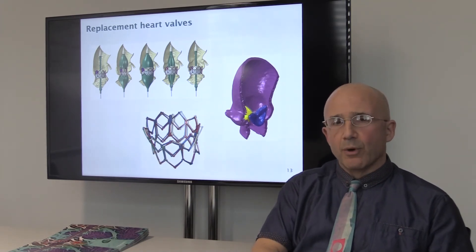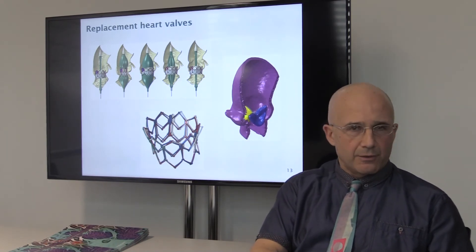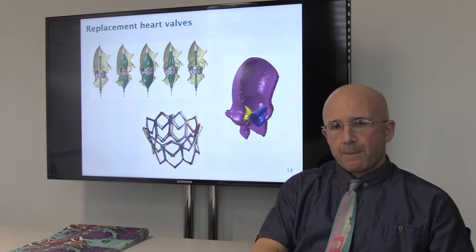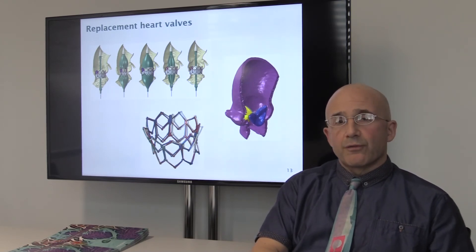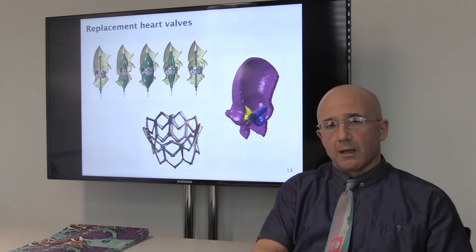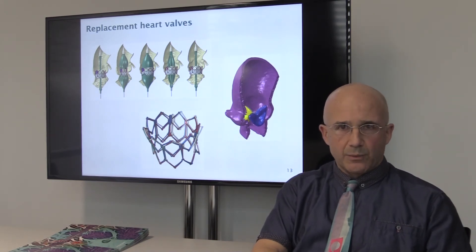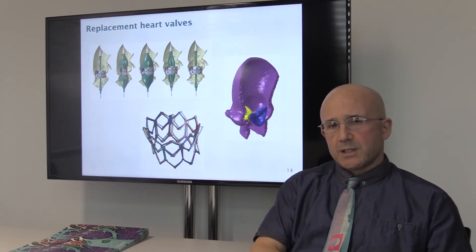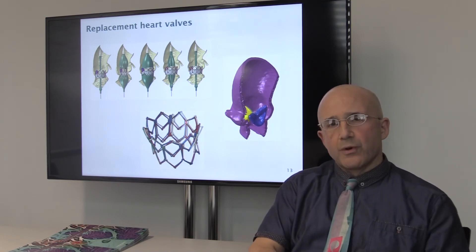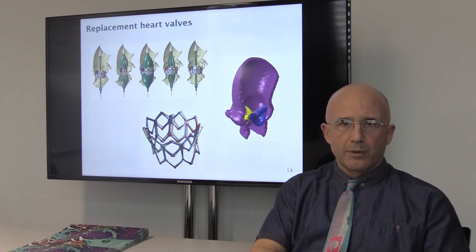Looking forwards, we can see that remote monitoring is going to be a key technology, whether it's related to rheumatoid arthritis or to cardiac complaints. In terms of 3D printing technology, the idea of printing an implant and then combining that with stem cell research to encourage healing within the patient — these are technologies which just wouldn't happen without the kind of interdisciplinary collaboration supported by the Institute.